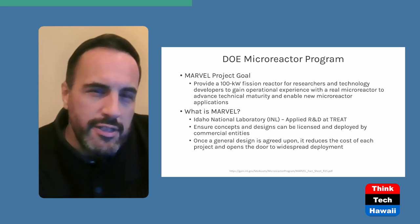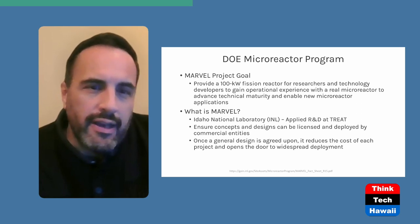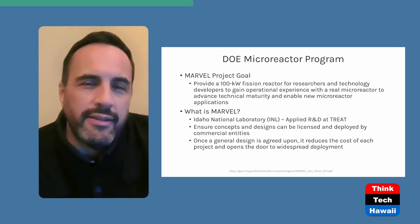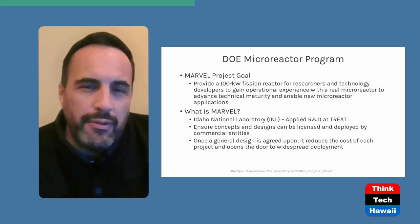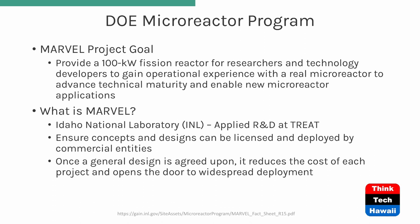MARVEL is part of Idaho National Labs. They're applying research and development to that particular TREAT program, which is part of their ongoing process to develop fuels and develop operations to make sure the design can be licensed and deployed by commercial entities. The whole point is really to stimulate, motivate, assist, and facilitate the development of these technologies.